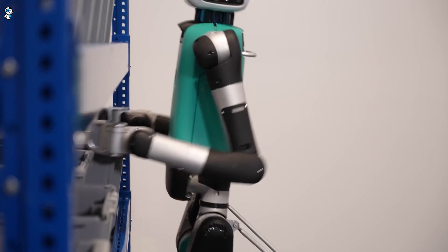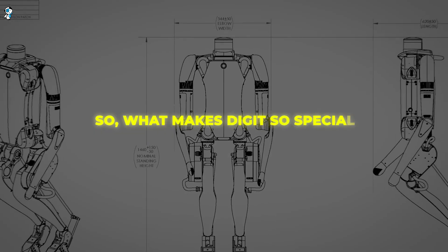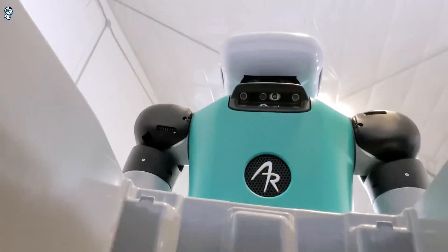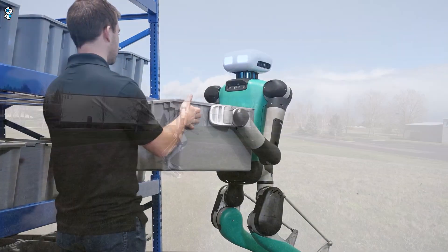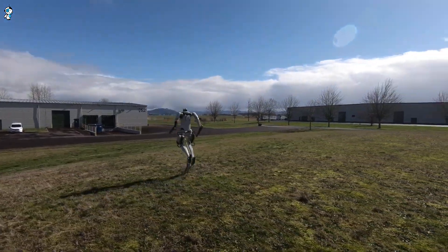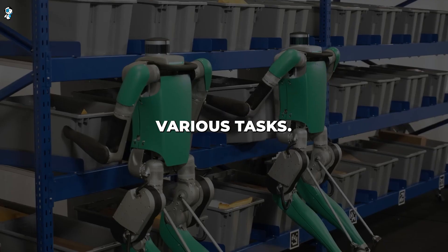Agility Robotics has been leading the pack in humanoid robot development for years, but mass-producing these robots brings things to a whole new level. Digit has two legs and can walk around just like a human, with arms capable of manipulating objects with dexterity close to human motion. It excels at mobility, being able to lean and turn smoothly, walk over uneven terrain, and navigate dynamic environments.